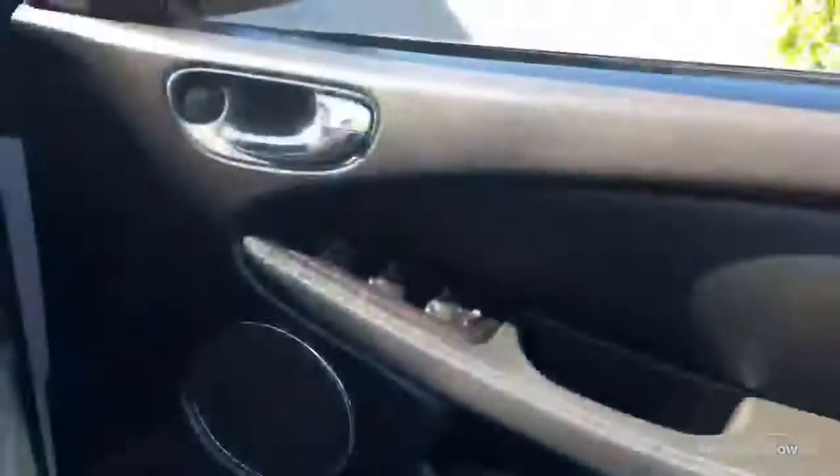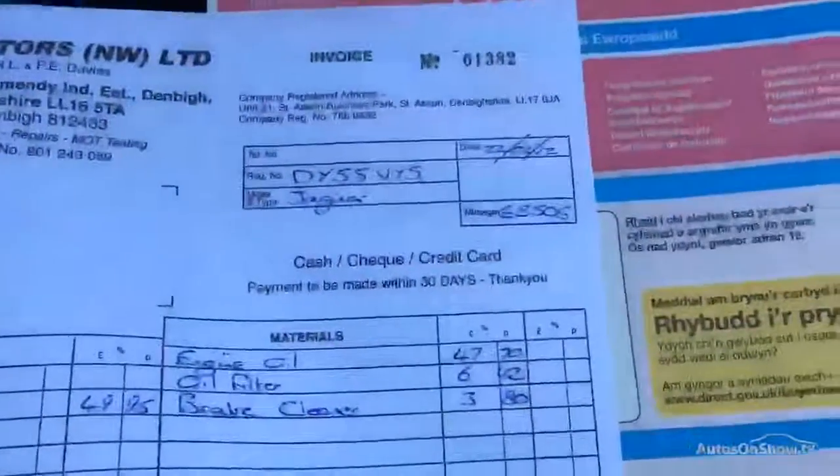The door cards are in fantastic condition, housing the electric windows that are working fine. Front driver's door card, again excellent condition with the electric windows. Electric front seat, really nice condition on the driver's seat. The passenger seat is very similar and the door card is exceptional. One key with this car. The MOT is until February next year. Last service stamp we have is 2012 but the car has been looked after by one of the Volvo mechanics here in Chester.